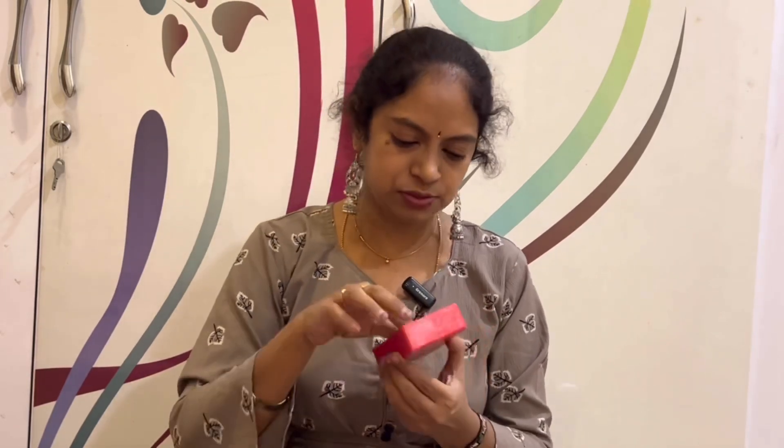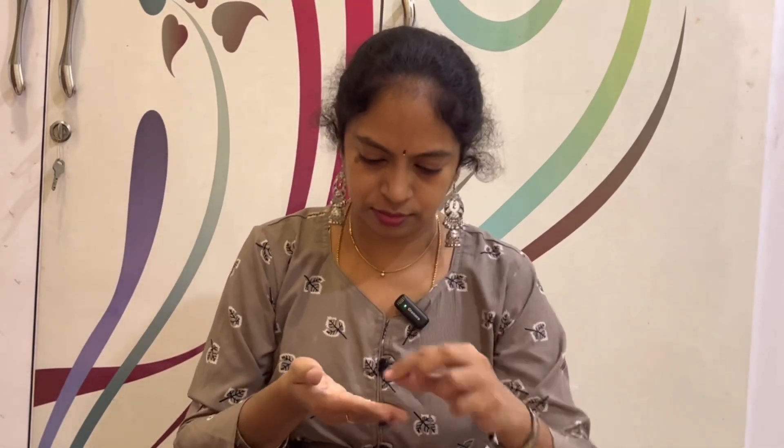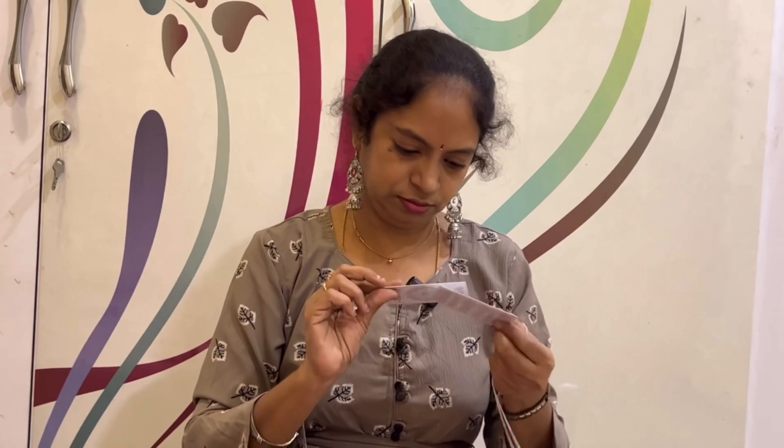Next, we will look at a silver chain. This is a 925 sterling silver chain. Here is the 925 sterling silver.